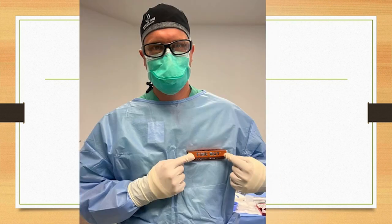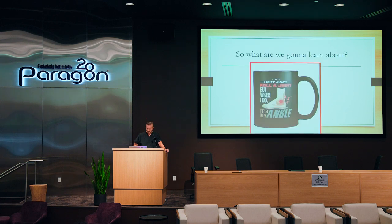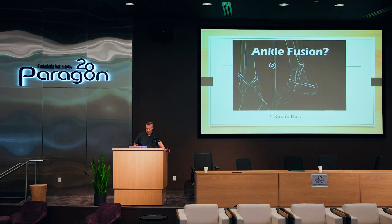In our operating rooms they now have a little badge that goes on the blades and you can't take it off until you do your timeouts, so I wear the timeout badge after I do it. So what we're going to do — we do the ankle fusion, and it always starts with nail length.